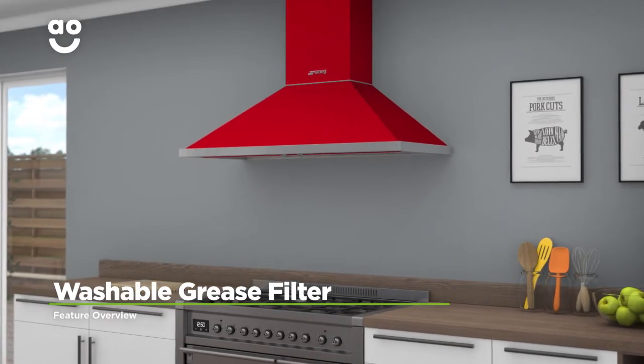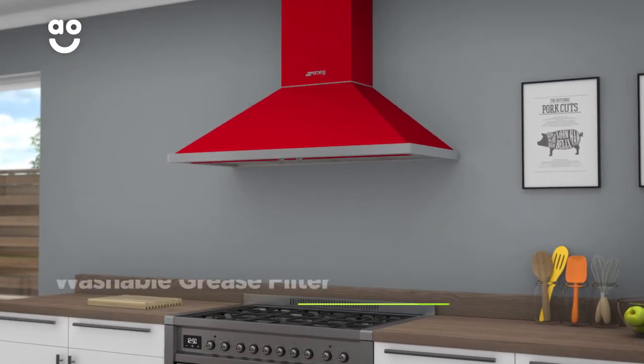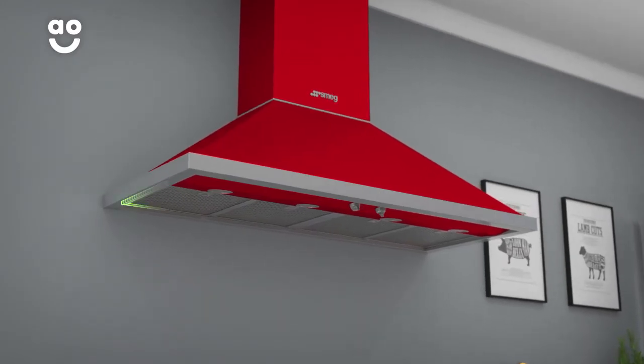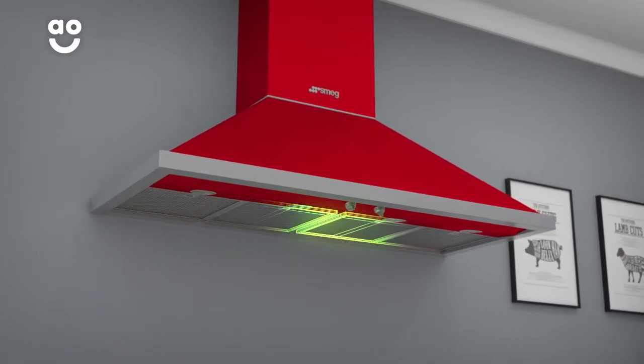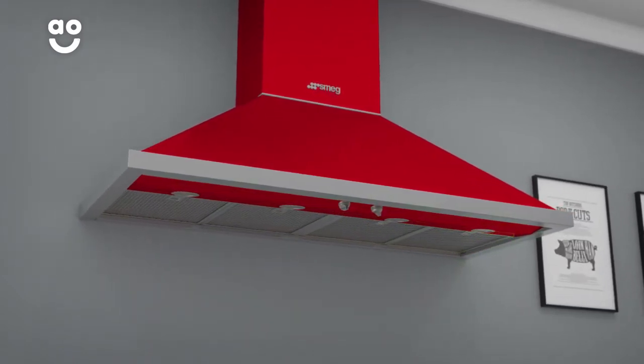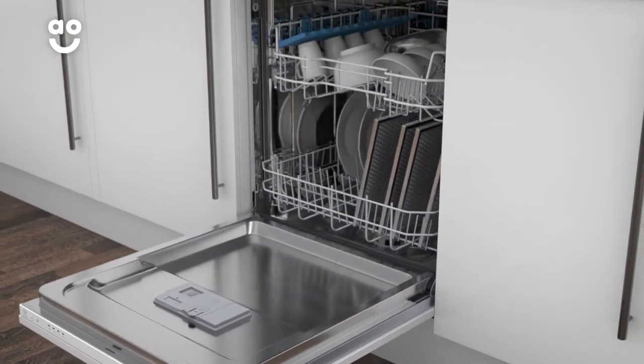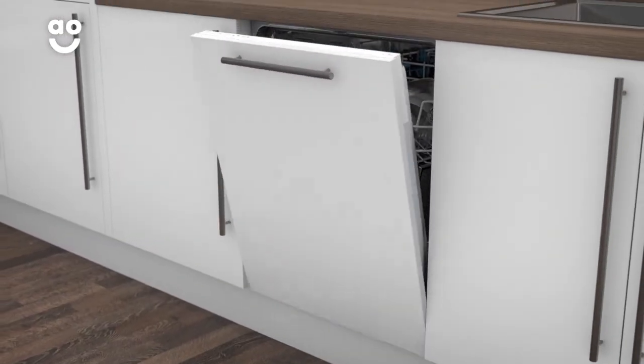Smeg's fantastic washable grease filter is not only highly effective but effortless to keep clean. It has several layers of filtration to trap grease and effectively remove steam from your kitchen. The filter is made from high-quality stainless steel too, so you won't have to scrub them by hand, leaving you with more time to enjoy an evening meal.